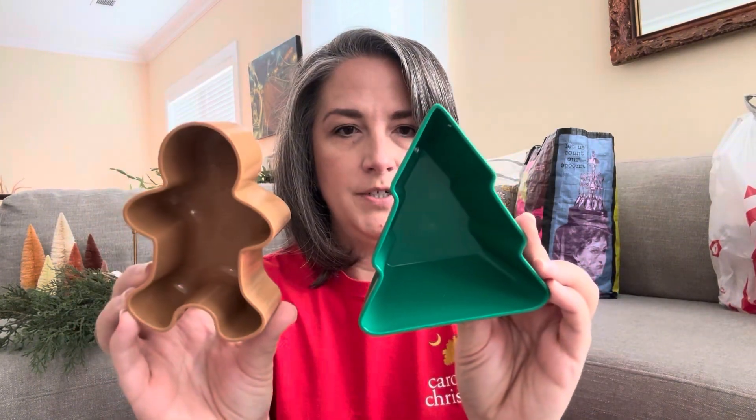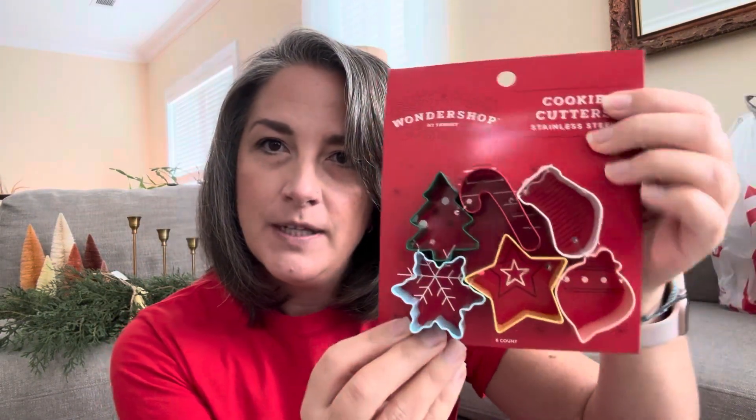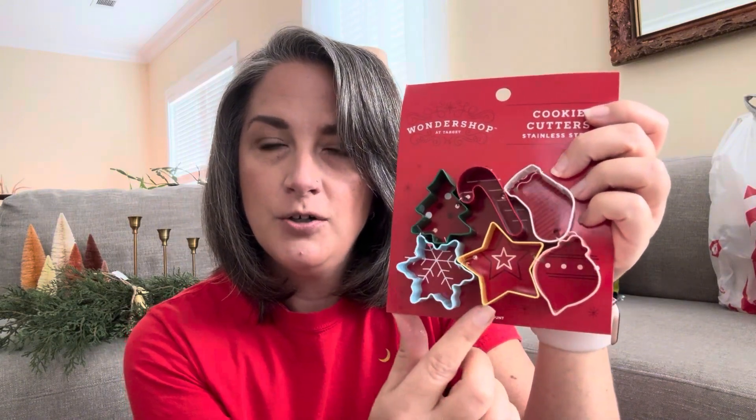Each of our kids has their own set of ornaments we've collected throughout the years, so it'll be nice that they can each have one from this year. These are also from the Wonder Shop — little snack bowls. I thought these would be really cute to use on a charcuterie board, maybe filled with little marshmallows for a hot cocoa board, candies, or little crackers. I also picked up these cookie cutters — my thought was to use them to cut little slices of cheese or meats to add some decorative elements to the charcuterie board.